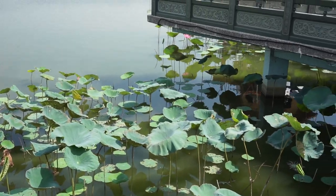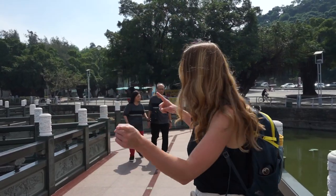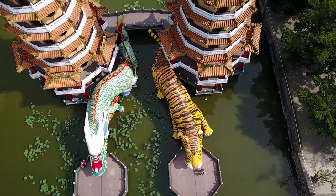To get to the dragon and tiger pagoda we have to go on this zigzaggy path, and they did that on purpose because evil spirits can only go in a straight line, so they did not want them to be able to get to the temple.